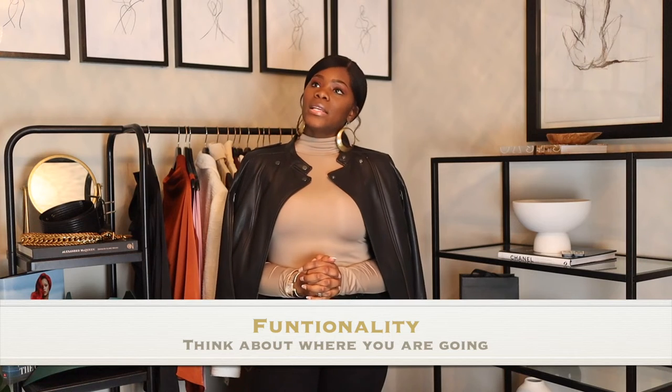Number six is the functionality of the clothes. This is where I think a lot of people forget. We see items we love and wear them to an event where they're not appropriate — not look-appropriate, but material-wise. For example, you go to a concert, it may be hot in there, but you have on a wool blazer and now you're sweating. You have to think about where you're going when you create this perfect outfit. All these things need to be taken into account because you want to be comfortable and look good. So number six is functionality — plan accordingly.